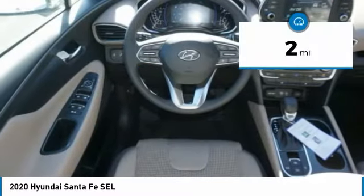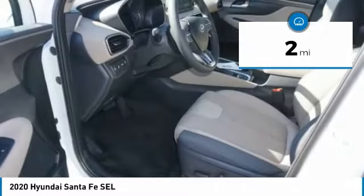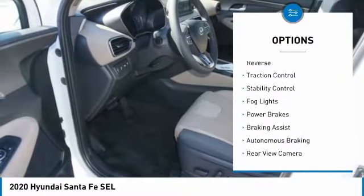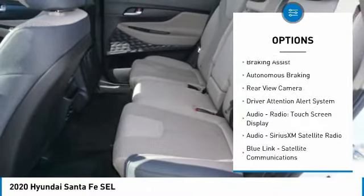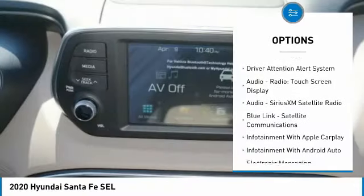This vehicle has less than 100 miles. Here are some of this vehicle's great options: power windows with safety reverse, traction control, stability control, fog lights, power brakes, and braking assist.